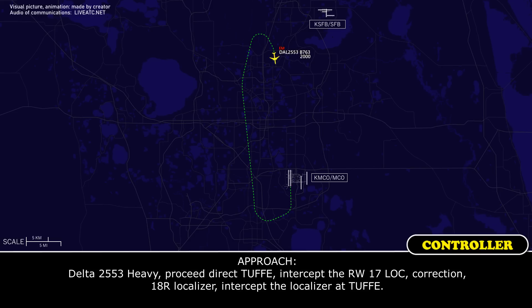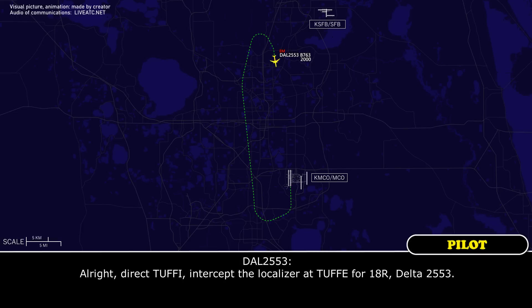Delta 2553, direct Tuffy, intercept runway 17 localizer 28 right, intercept localizer, have Tuffy. Alright, direct Tuffy, intercept localizer, have Tuffy for 18 right, Delta 2553.